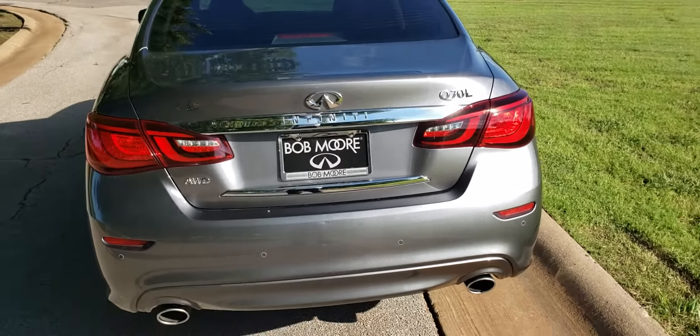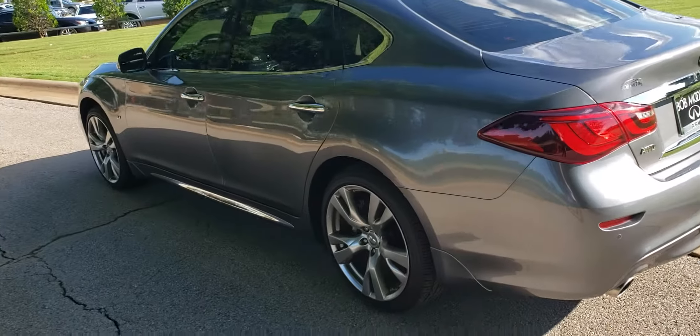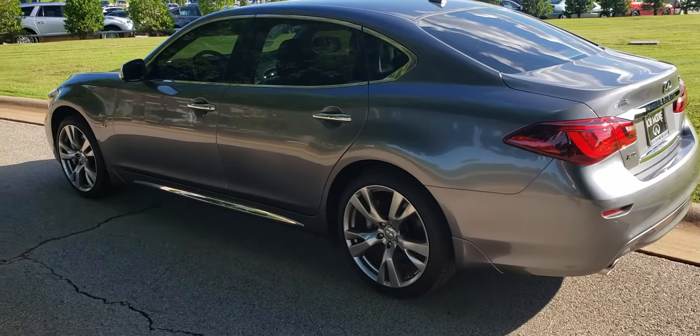So this one with the all-wheel drive would be very beneficial — beautiful car. I love the graphite shadow, it's one of my favorite colors. Very easy to maintain, got a nice look to it. You don't see a whole lot that are that color. Sorry it's a little dark on this side.